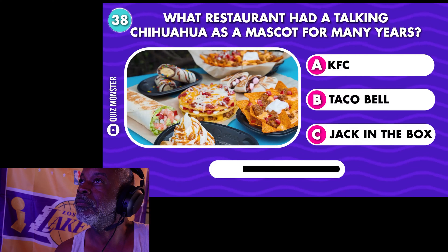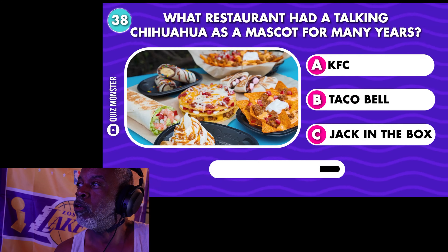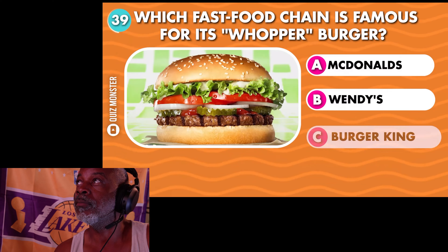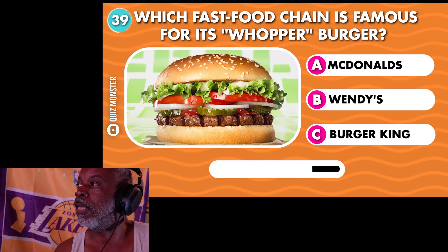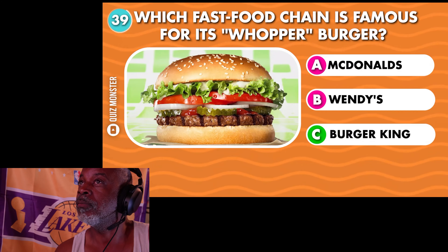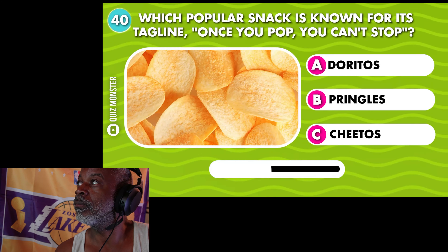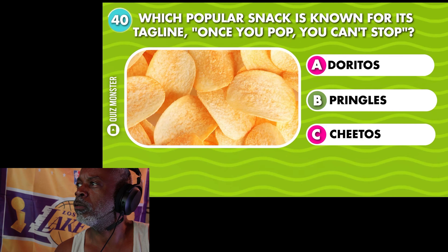What restaurant had a talking chihuahua as a mascot for many years? Taco Bell — Yo quiero Taco Bell! Which fast food chain is famous for its Whopper Burger? Burger King. Which popular snack is known for its tagline 'once you pop, you can't stop'? Pringles.